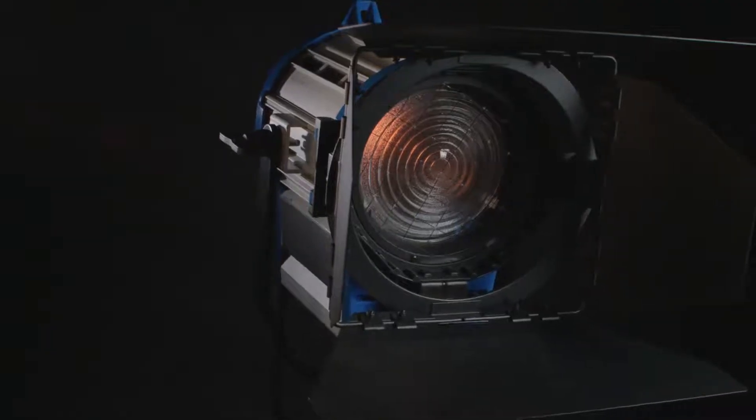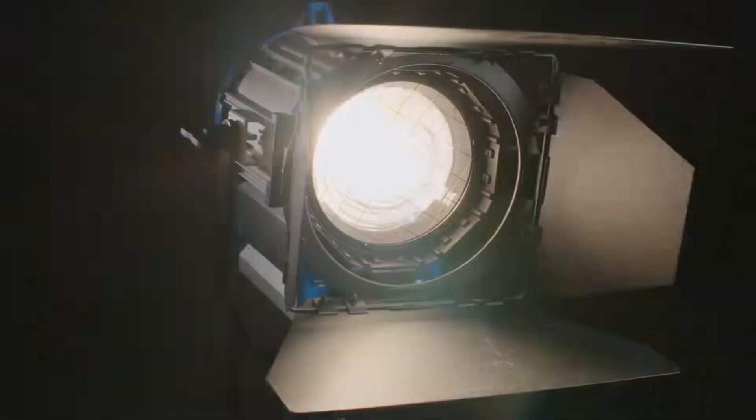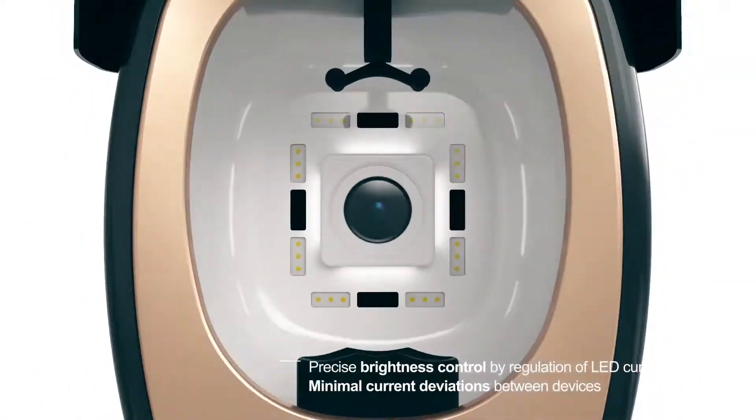While existing products with flash light sources have large deviations, MarkVue has minimum deviation, thanks to its current-adjustable LED lights.